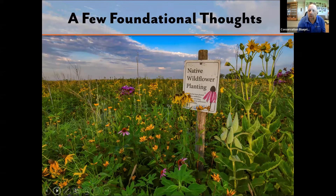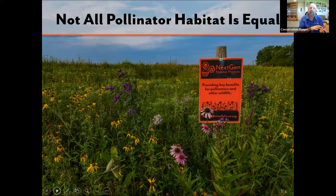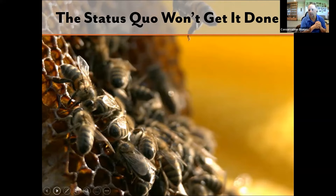It needs to follow a strategic plan — that's one of the things the Bee and Butterfly Habitat Fund works on with beekeepers and others. Before we go further, I want to give a couple of foundational thoughts. First: not all pollinator habitat is created equal. Just because a plant produces a flower doesn't mean it has a terribly high pollinator value. Not all pollinator habitat is equal.